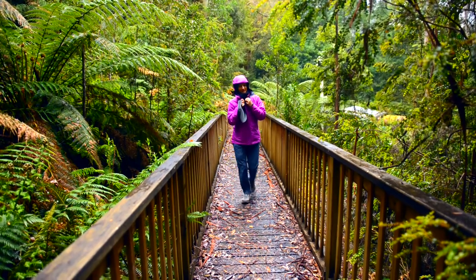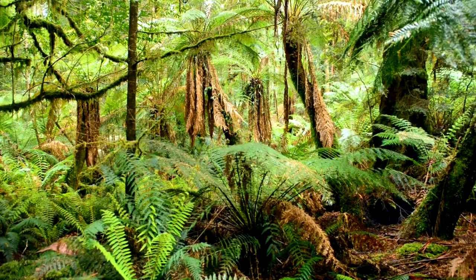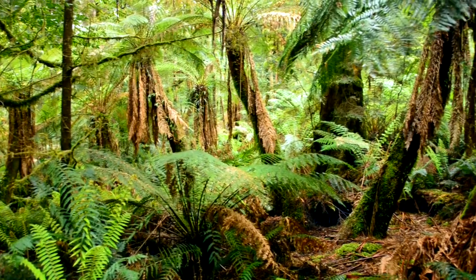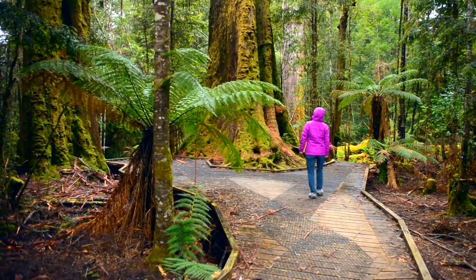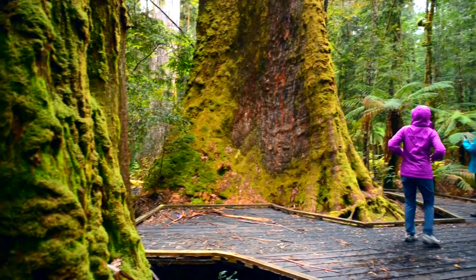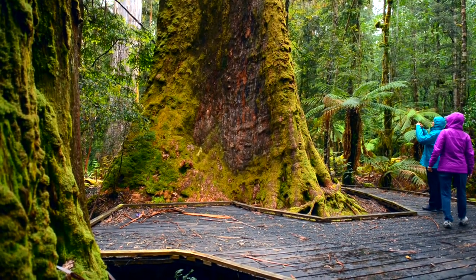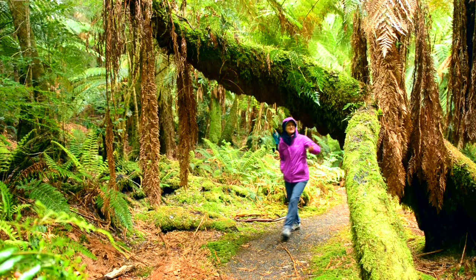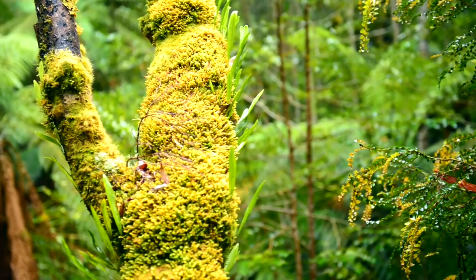In 2013, finally, much of the Styx Valley was added to the World Heritage Area. This is the Big Tree Reserve. A well-developed boardwalk penetrates the forest here and viewing platforms allow visitors to get close to the giants of the forest and to get a glimpse into the glory of old-growth forests. Follow the track among the towering giants, sit in silence and consider that this stunning and unique forest is now protected as world heritage.